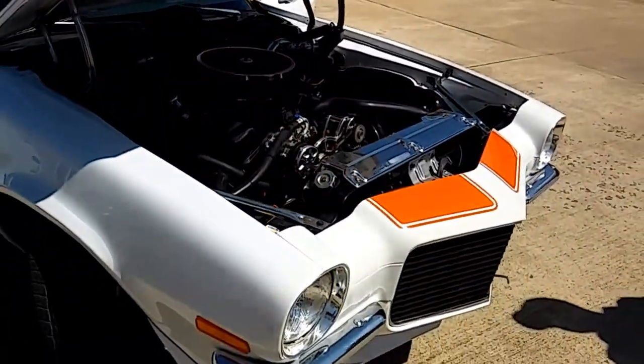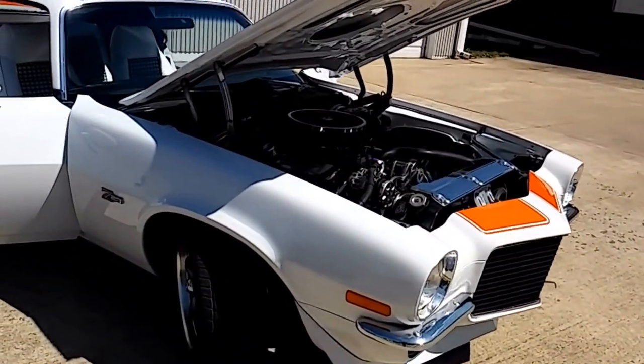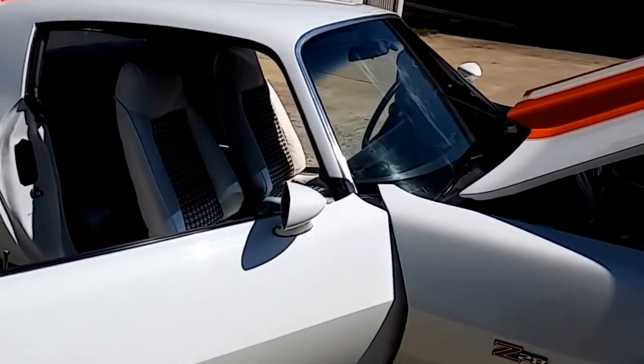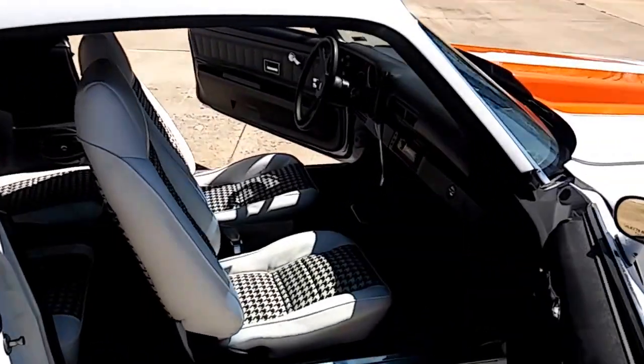It's got a four-inch cowl hood. It's painted in the 1969 Indy 500 pace car colors of orange and white with the houndstooth black and white interior. The paint and body are in excellent condition on this car.